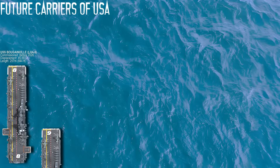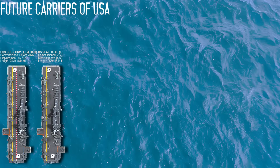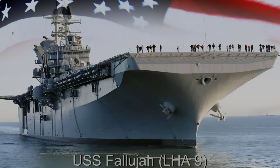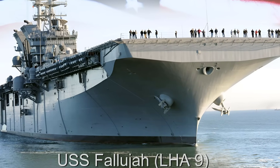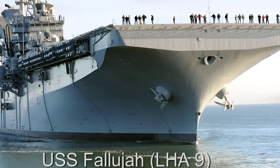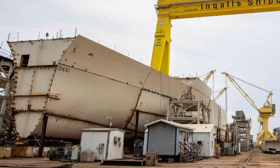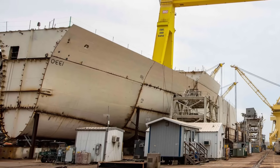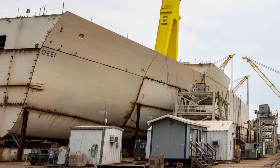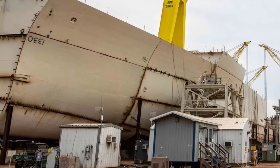The USS Fallujah LHA-9 builds directly upon Bougainville's design, introducing upgraded survivability systems and more robust electronic warfare defenses. Construction began in 2023, with delivery expected around 2028, and she is named after the pivotal Iraq War battle honoring marine sacrifice. She retains the LHA-8 design model including the restored well-deck for amphibious operations.